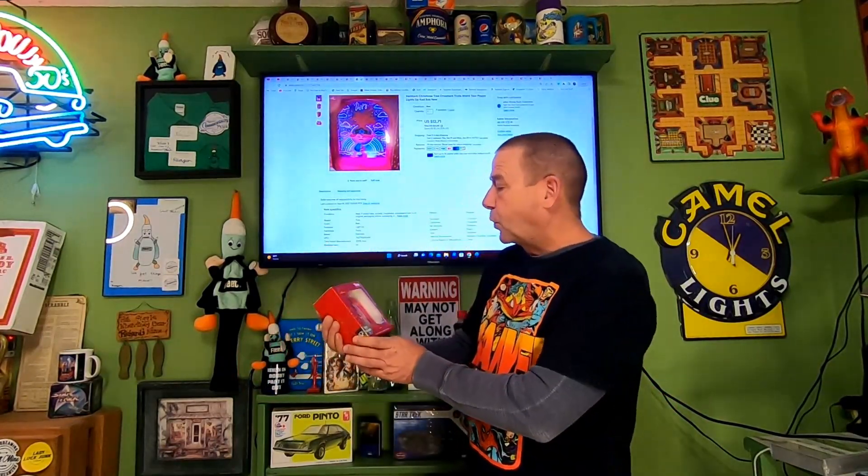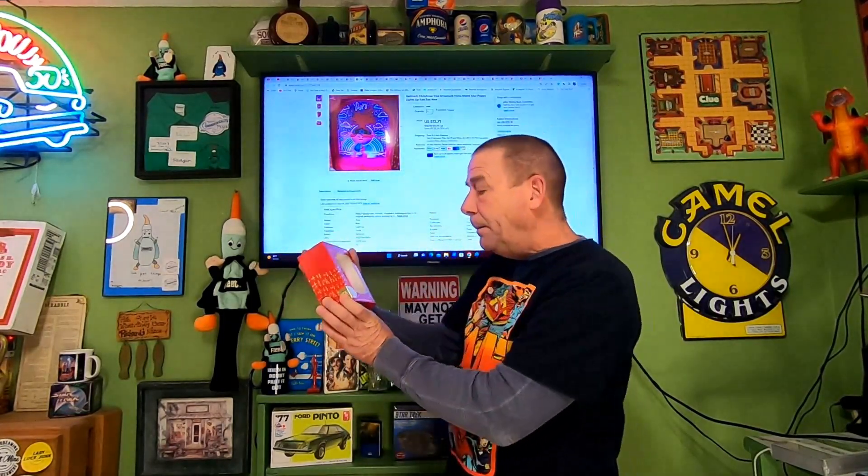Next item — an RA item picked up on Walmart clearance after last Christmas. This is the last of about four I bought — it's a Trolls World Tour Christmas Poppy figure. I paid $3.74 but I believe they were 90% off. This sold for $12.71 and it is going free shipping; it's light enough to go at an 8-ounce rate.